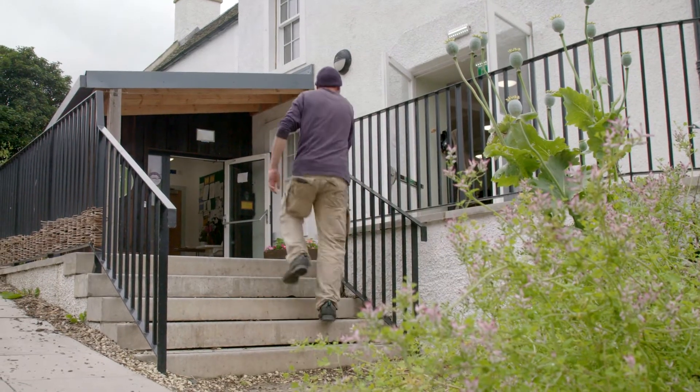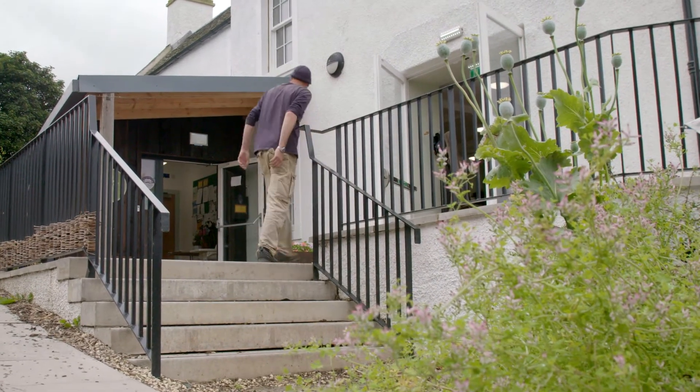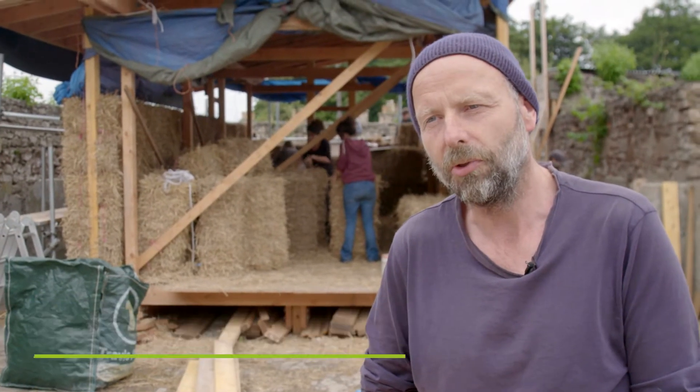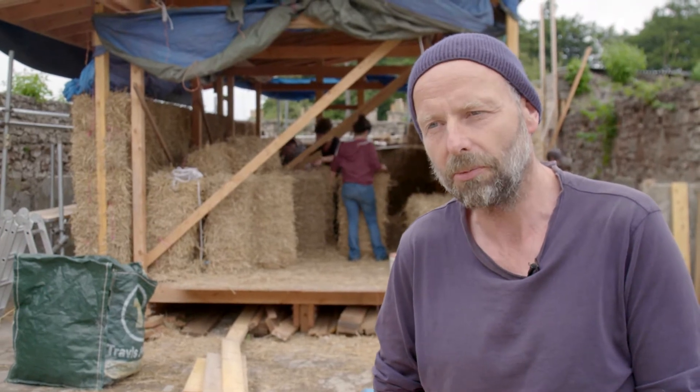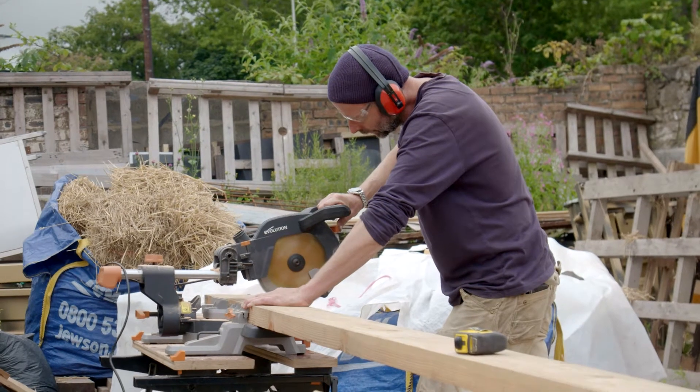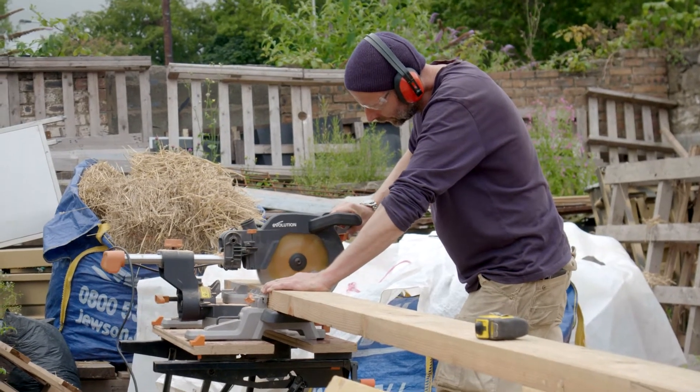My name's Simon Hacken from Greenworks. I'm the build manager here at the Bothie Build. This is a volunteer-led project for Bridge End community, and we've been teaching carpentry skills, straw bale building, and natural building to volunteers who come on a regular basis.